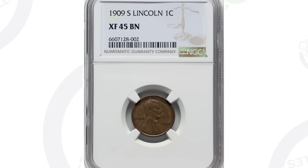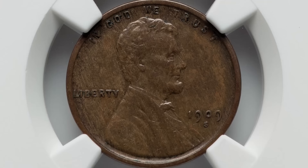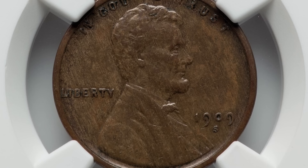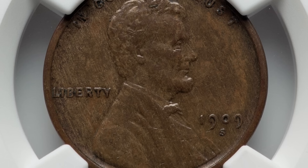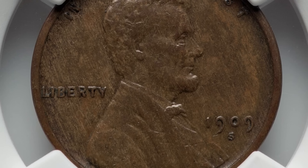So the 1909S here, graded by NGC at an XF45 brown. Even though this coin doesn't look like much, in 1909 for just the S mint mark, they made only a little over 1.8 million of these coins. So it is a key date coin, semi-key date, whatever you want to classify it as. But it's not the 1909S VDB where they only made 484,000 of those. But it is a key date because 1.8 million is still not a lot for a wheat penny in comparison to a lot of the other years.